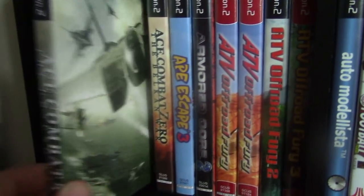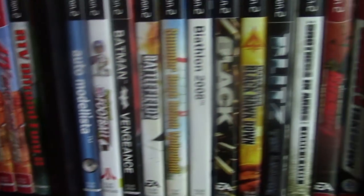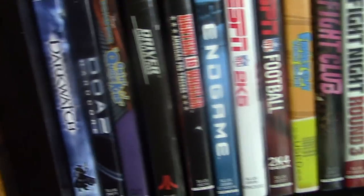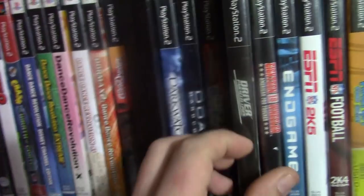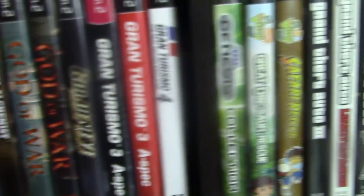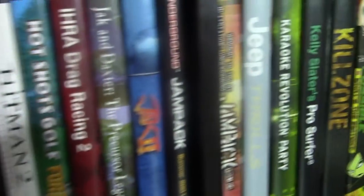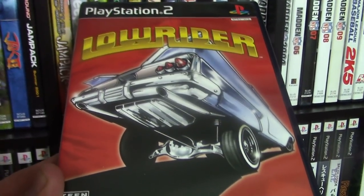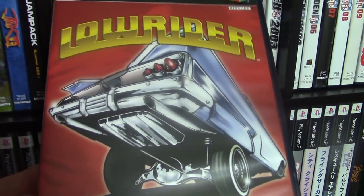Moving on to the PS2 — here's Ace Combat 5. Ace Combat is one of my favorite series and I'm really excited it's going to come out for PlayStation 4 with PSVR mode. Driver is another one of my favorites — I started out on the PS1 with Driver. Most of the PS2 games I have came from yard sales. Here is Lowrider, a game I remember staying up all night to play — it's not very popular but I'm a really big fan.